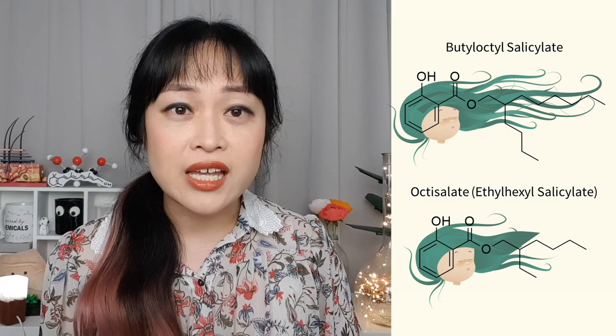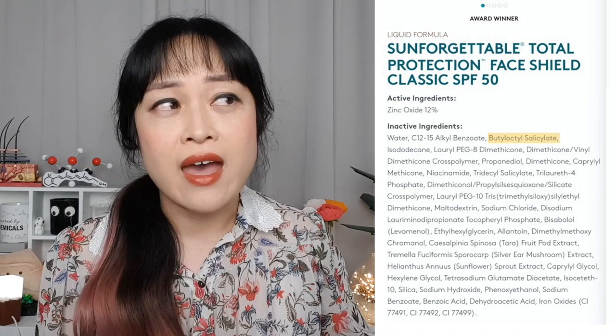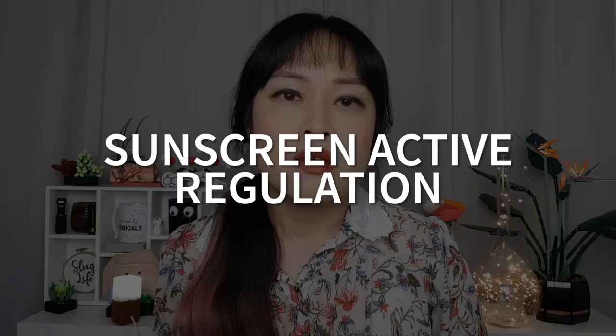So butyloctyl salicylate is really just octisalate's identical twin brother with slightly longer hair. Functionally, and in every other relevant way, they are the same thing. They both protect against UV around the same range, and octisalate can also act as a solvent and moisturizing emollient. So why isn't butyloctyl salicylate classified as a proper sunscreen active ingredient with the percentage shown? It seems like the manufacturer just decided not to go through the proper legal process.